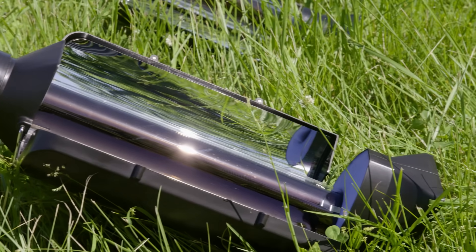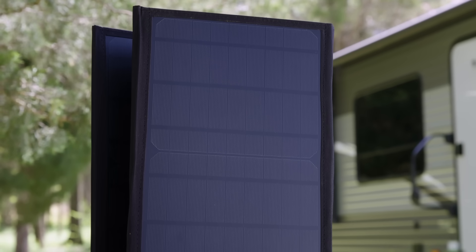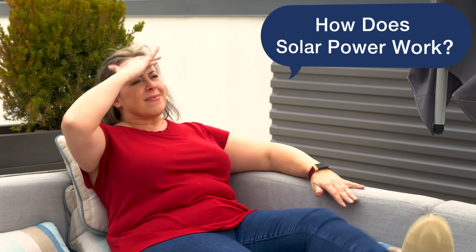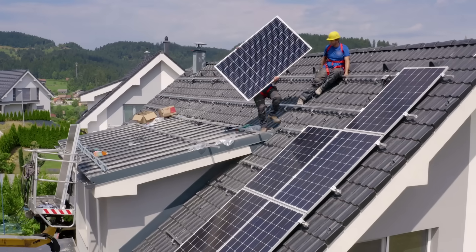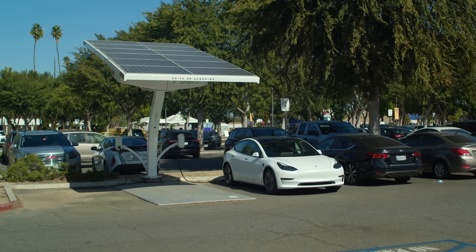Hey there, it's Danielle with 4Patriots. We all know that solar power is a pretty cool thing, right? The Sun gives us limitless energy through its rays, which we can use to power everything, like a gigantic power plant way up in the clouds. But have you ever wondered how exactly does solar power work? That's why today I'm going to demystify solar power and explain, in simple terms, how scientists have developed ways to turn sunlight into electricity.